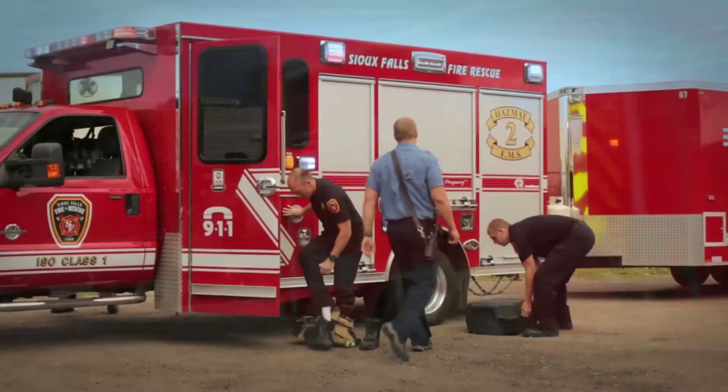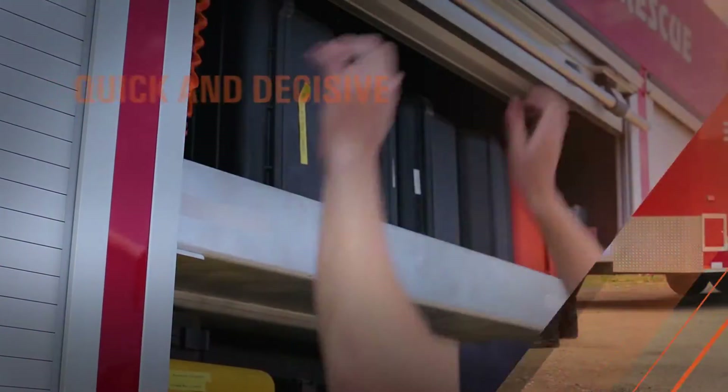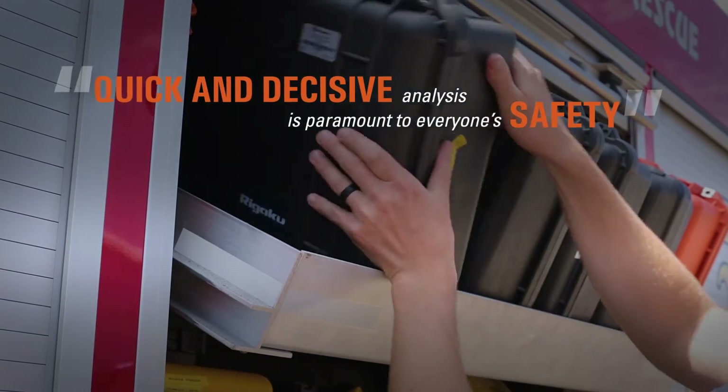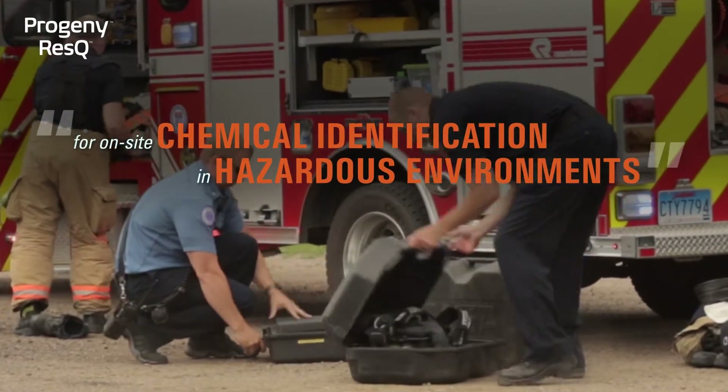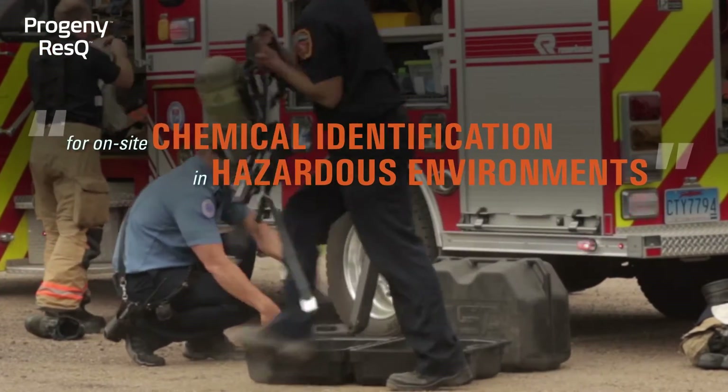When we arrive on scene we don't always know what we're going to encounter. A quick and decisive analysis is paramount to everyone's safety. The Progeny ResQ is an excellent tool for on-site chemical identification in hazardous environments.